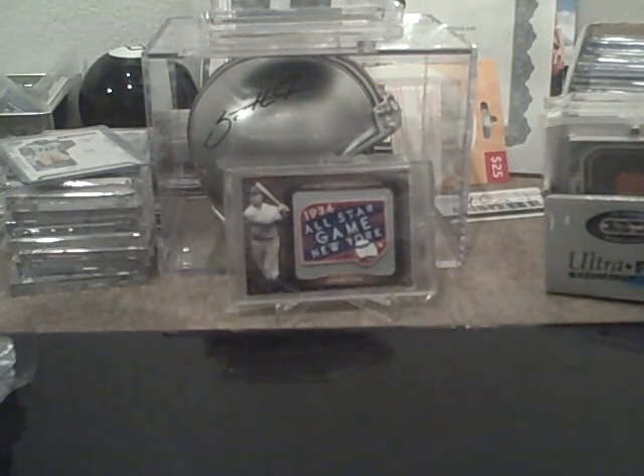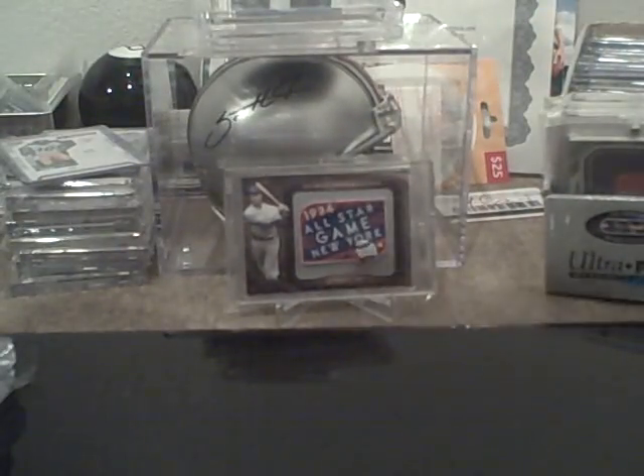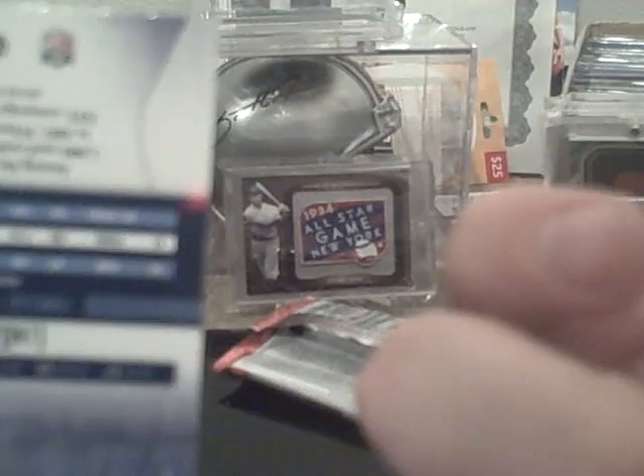I opened a pack today of Playoff Absolute Memorabilia. I didn't do that great. I got a David Garrard base, a Marks Fam insert of Brian Westbrook numbered to 250.